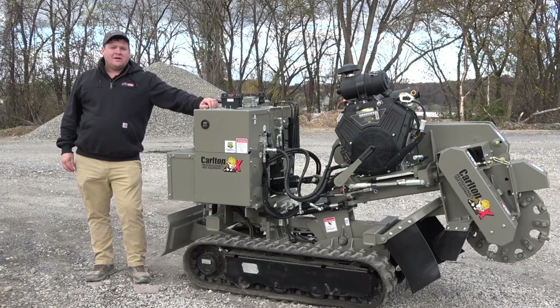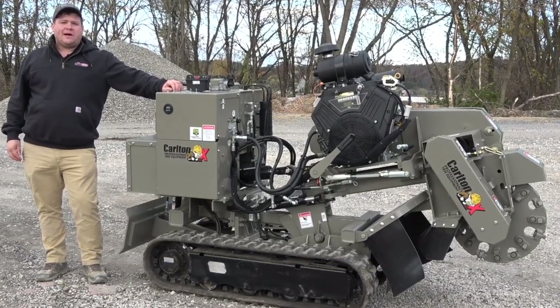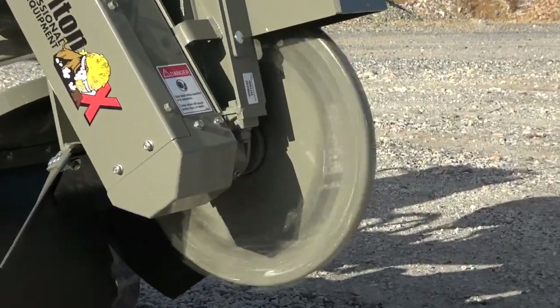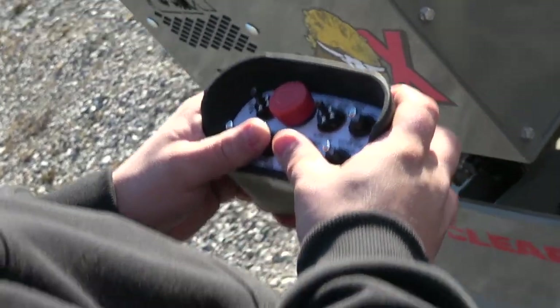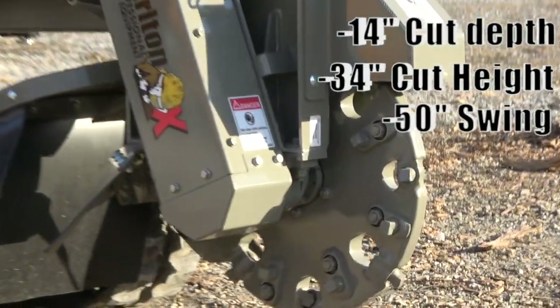What's new on this 5014? Walking around this machine, you'll notice many of the tried and true features you've seen in previous TRX models. You still have the same engine, cutting wheel, remote, and other options to choose from. This machine sports a 14-inch cut depth, a 34-inch cut height, and 50-inch swing from the cutter head.